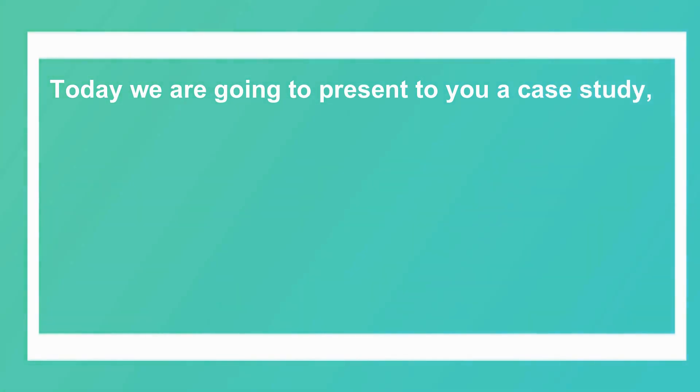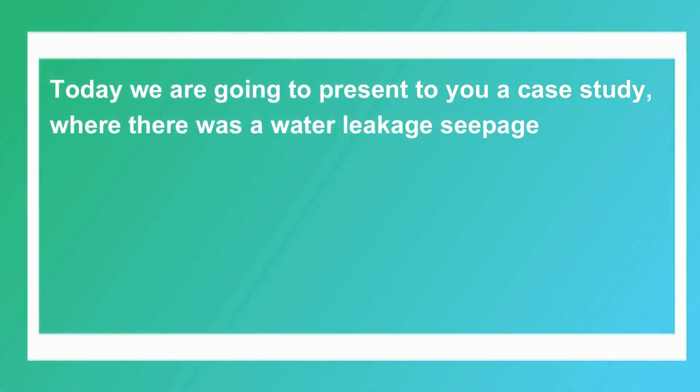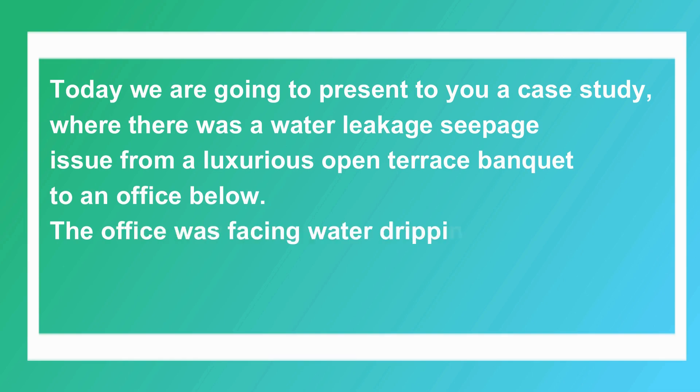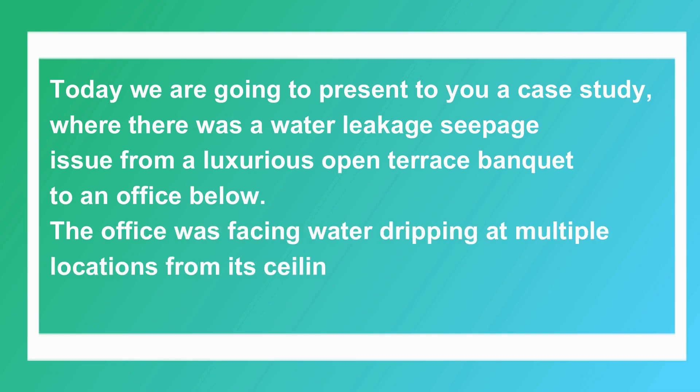Today we are going to present a case study where there was a water leakage and seepage issue from a luxurious open terrace banquet to an office below. The office was facing water dripping at multiple locations from its ceiling. Let's see how it is solved.